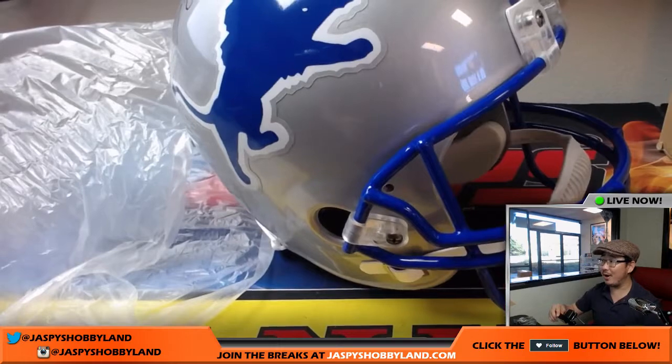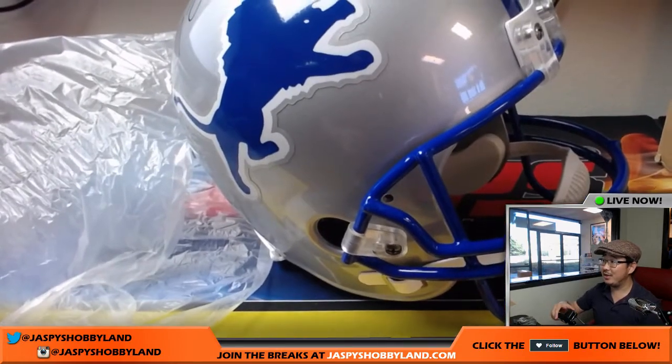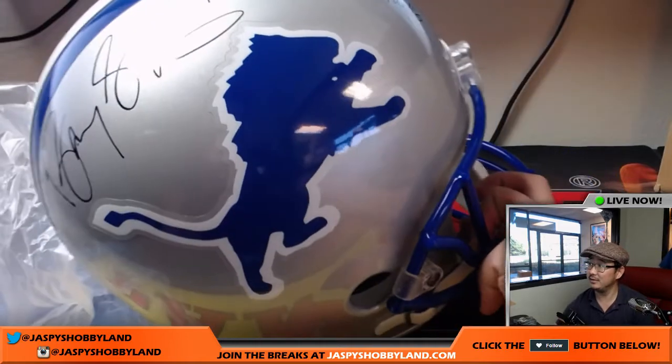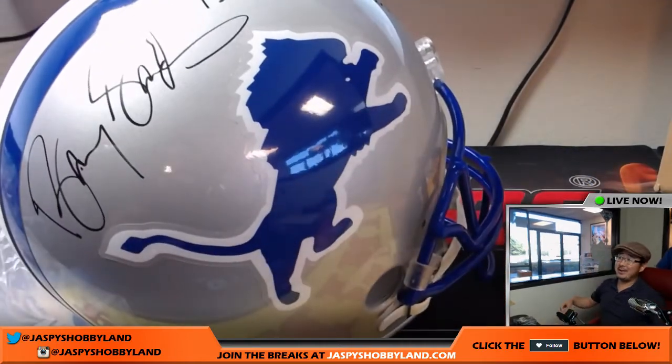Jazby's Hobbyland, where amazing happens. Thanks very much to everybody getting in on this action. I should put it on, right? There it is, ladies and gentlemen. Thank you very much, folks. Jaspyshobbyland.com, where amazing hits like this happen. Check it out. Congrats to all. Thank you very much. We'll see you next time, folks. Bye-bye.